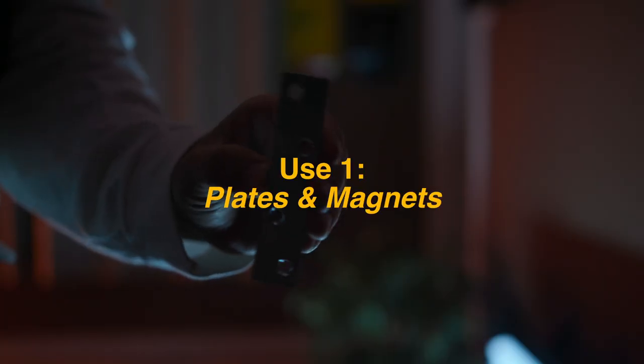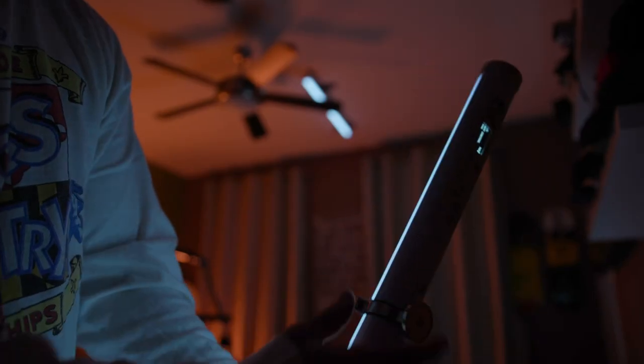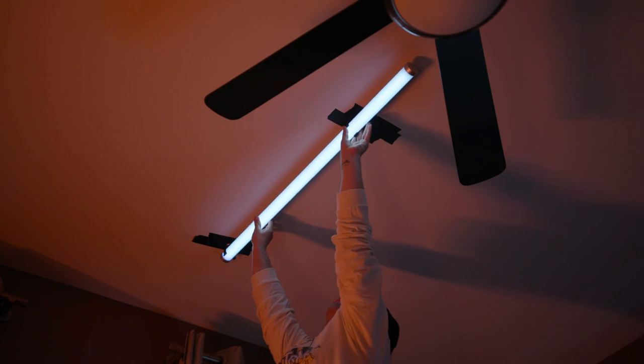Use number one: plates and magnets. Sometimes there's just simply nowhere to rig your lights, and if you don't want to use a stand, sometimes your only option is lighting from the ceiling. But what if you're not in a studio with a grid where you can easily rig a light? Well, using some metal plates, some paper tape, and these clips, you can put a light pretty much anywhere without damaging paint on the wall.